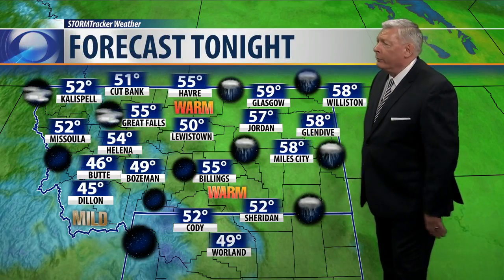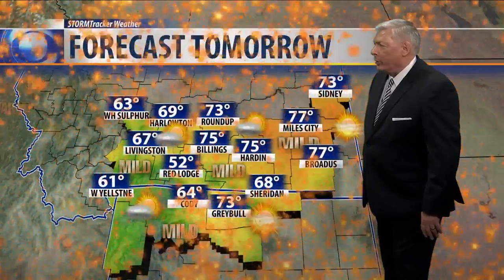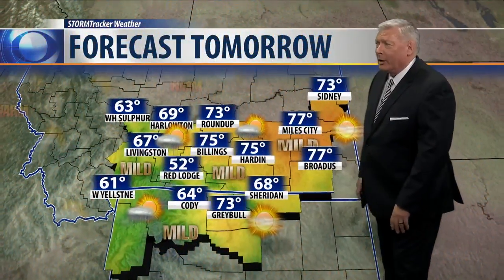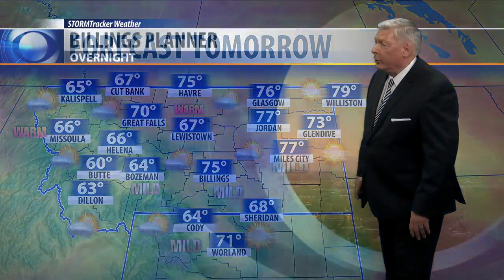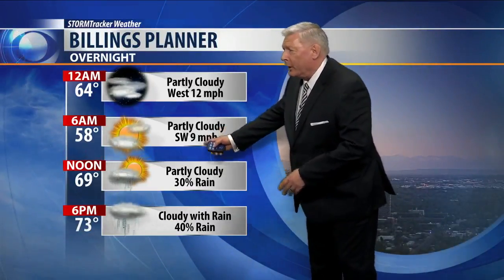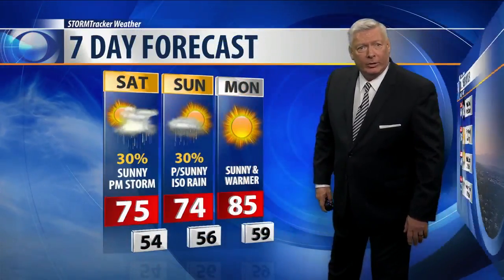Tonight across Montana we're looking at 40s and 50s, with generally clearing skies to the west and some spotty rain showers in the east. Tomorrow brings 60s and 70s in eastern Montana, and maybe a few more 60s in the far west due to scattered showers. Tonight specifically: around 64 degrees at midnight, 58 by morning, then a chance for more rain by noon, reaching 73 degrees by 6 PM.